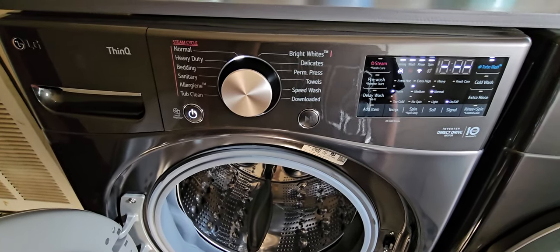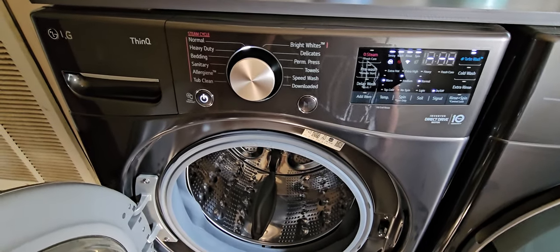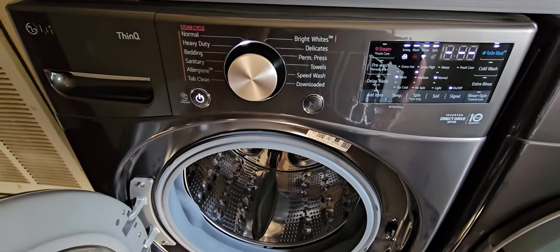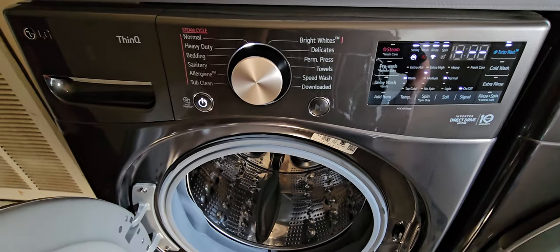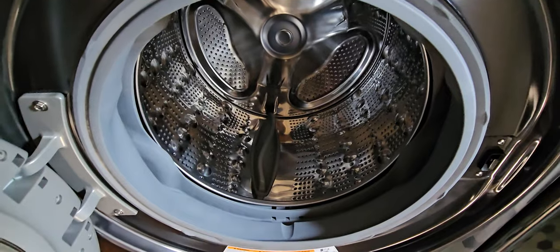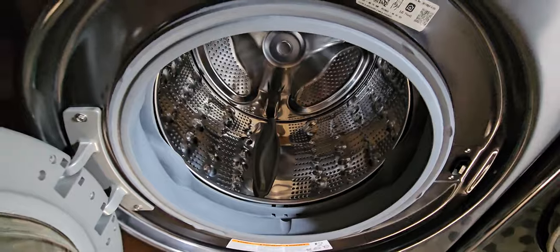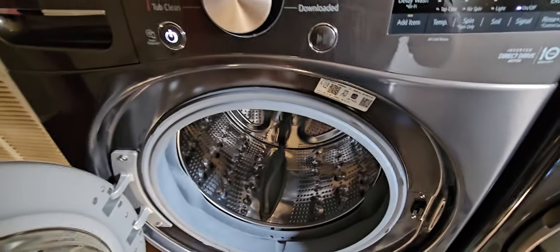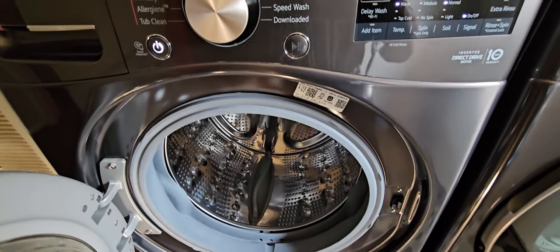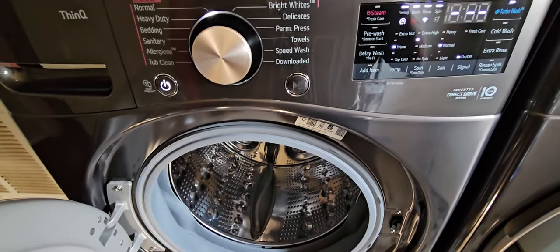Honestly, with this set, with the 4000, you're getting every single feature. You're still getting a very large capacity — 4.5 cubic feet. The only two things you're not getting are the drum light, which I think really sucks for this model. I mean, as far as coolness goes, it would really push it over the edge for me — nothing of priority, but it really would be awesome if it came with the drum light. So that's one thing.